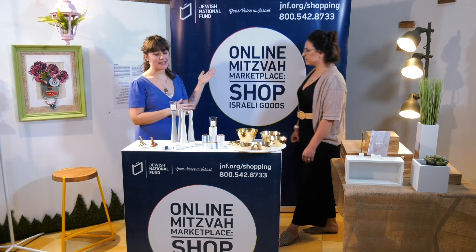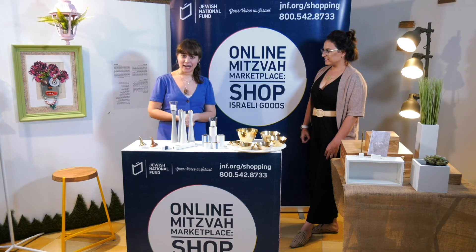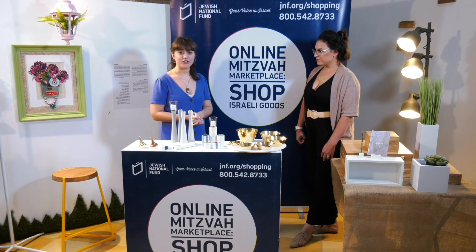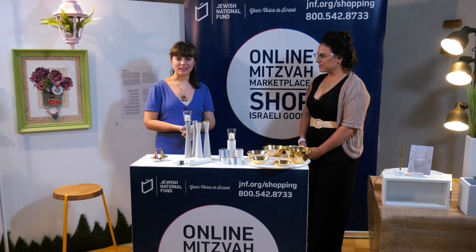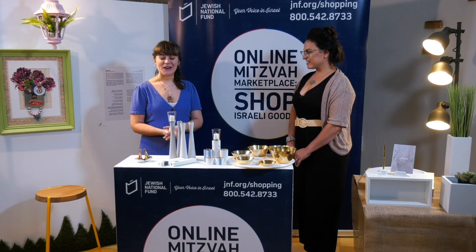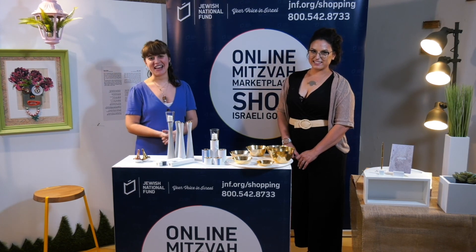Head over to our website at www.jnf.org/shopping or call 1-800-542-8733. Thank you so much for being here with us today, Avital. I hope you all really enjoyed these products — I love the simplicity of it all, and it's heavy duty and going to be with you for years to come. Everyone go online right now, hop onto our website, call the phone number. We'll see you next time. Thank you.